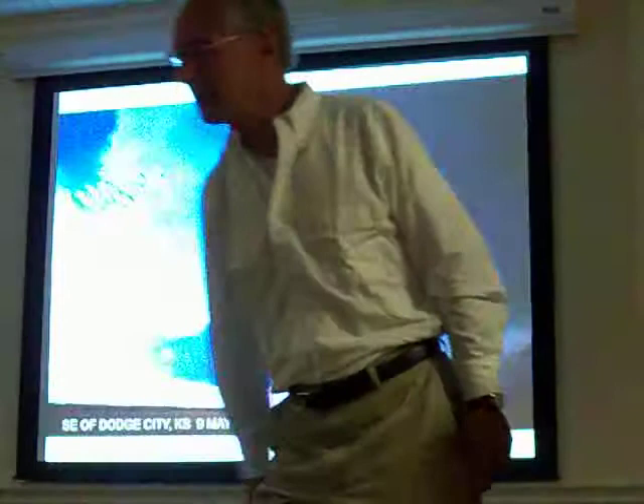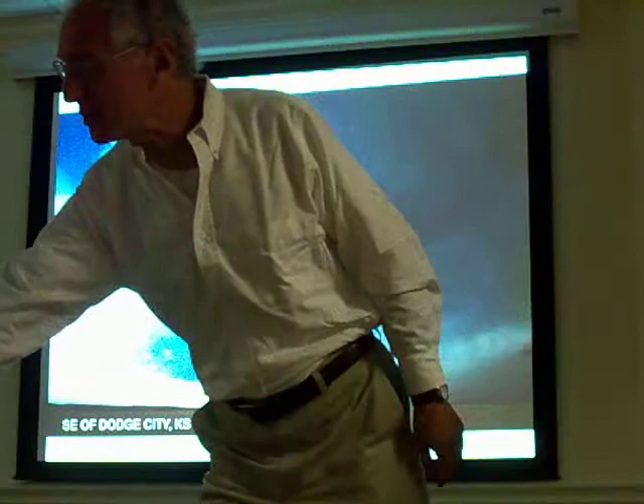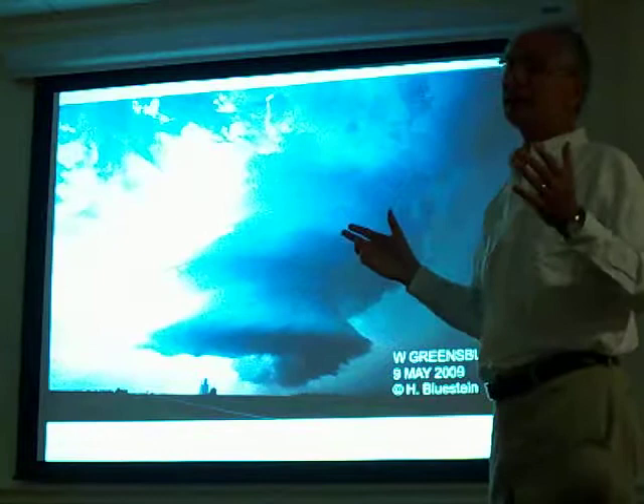I think the storm is beautiful. It's gorgeous to look at. Look at all the striations up here. And then the Weather Channel was with us on this particular day. And when I took this picture, I was doing two live shots for the Weather Channel.